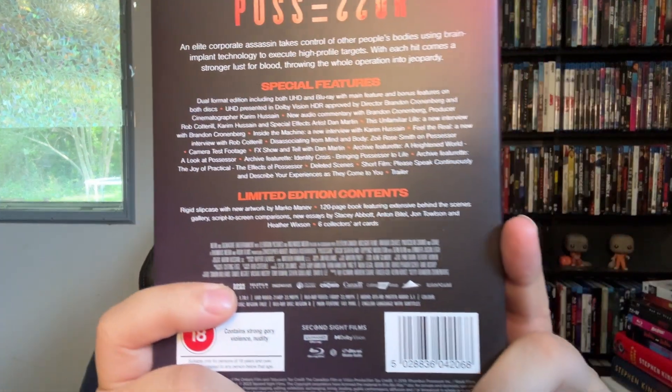Next up we have Possessor — Brandon Cronenberg, David Cronenberg's son. I do know a little bit more about this movie, I've just never seen it. Apparently it's like a crazy sci-fi body horror and the concept is fantastic. I'm really excited to get into this — I'm probably going to watch this one first. I guess he followed in his father's footsteps with this one. This artwork is absolutely insane. I hear a lot of really good things about this movie — I hear more about this movie than I do with Green Room. There are your special features.